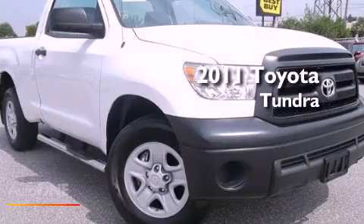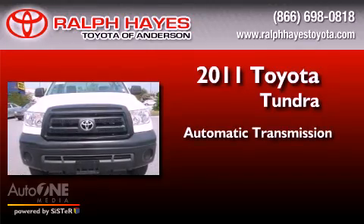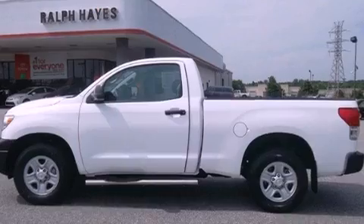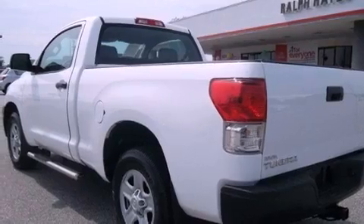This is a certified pre-owned 2011 Toyota Tundra. This truck has an automatic transmission and a six-cylinder engine. Features include a limited slip differential, traction control and stability control systems.